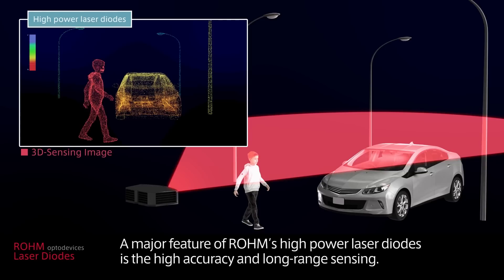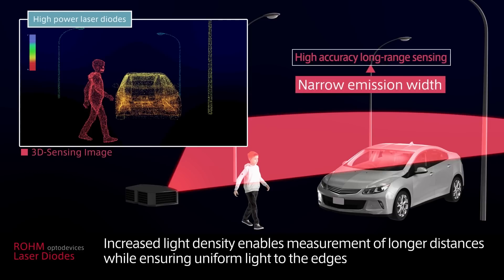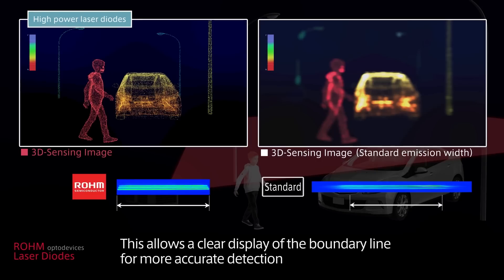A major feature of Roam's high power laser diodes is the high accuracy and long-range sensing. Roam's original technology realizes narrow emission width. Increased light density enables measurement of longer distances while ensuring uniform light to the edges, allowing a clear display of the boundary line for more accurate detection.